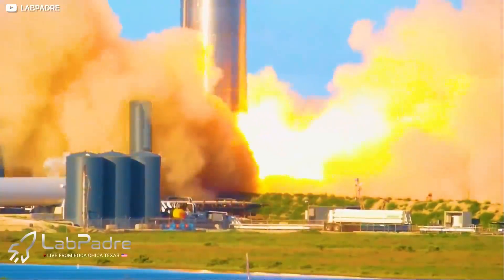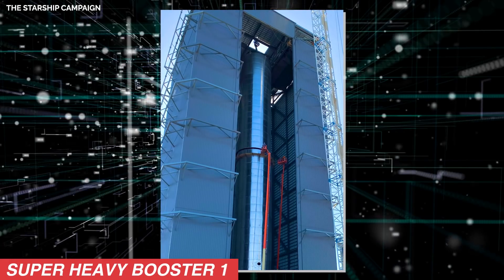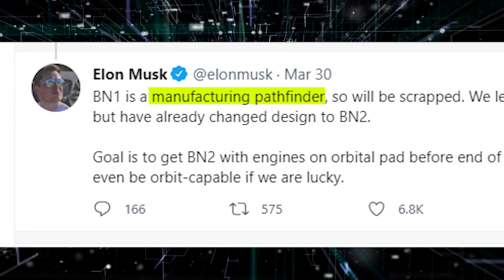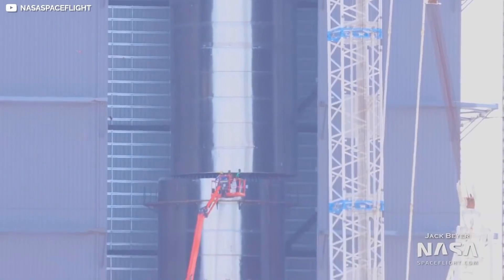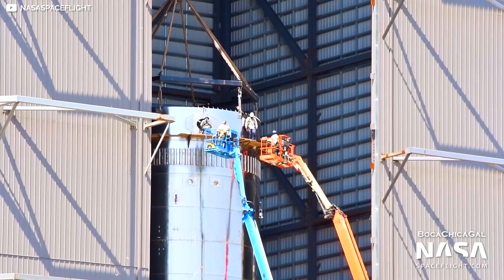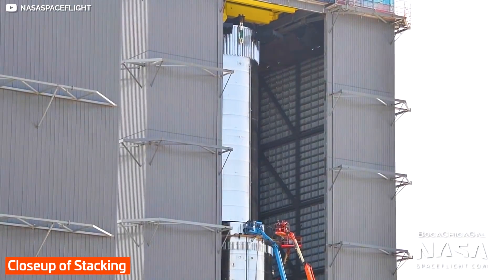The Super Heavy Booster 3 will be performing only ground tests according to Elon Musk. The first Super Heavy prototype manufactured was Super Heavy Booster 1, or BN1. Elon Musk explained that BN1 served as a manufacturing pathfinder, used to validate their design and manufacturing process, and was later dismantled. The assembly of Super Heavy Booster 3 was a very hard and tedious process, consisting of stacking and welding 36 steel rings with three tank domes and dozens of other major components.